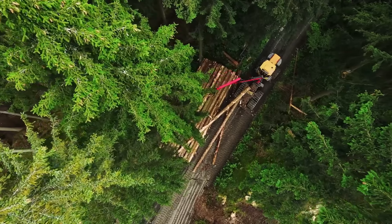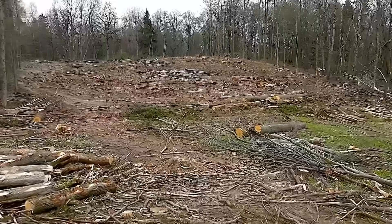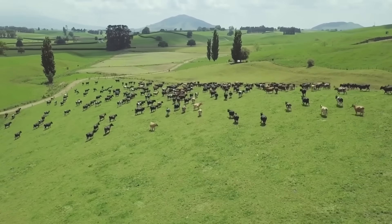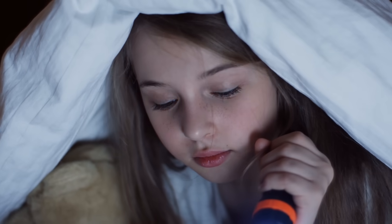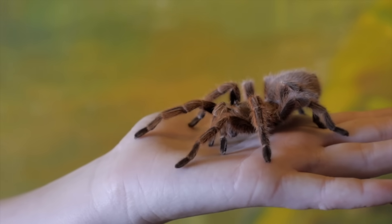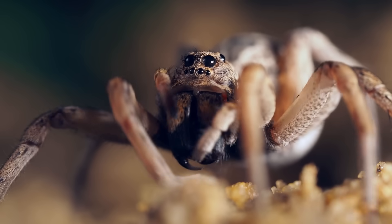Spiders all over the world are suffering from human activity. When people cut down trees, use pesticides, and graze animals on large areas of land, the spider population starts to decrease. So next time you see a spider, don't stomp on it — just trap it in a glass and take it back outside. Talk about some super spidery facts!